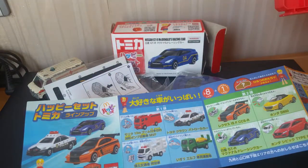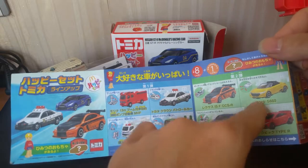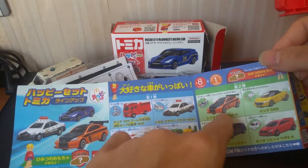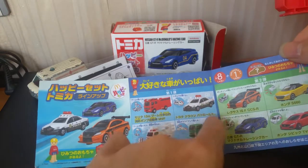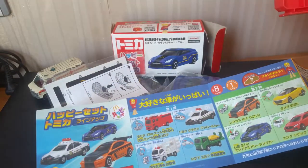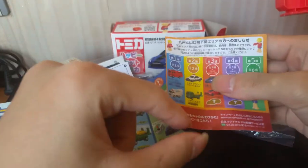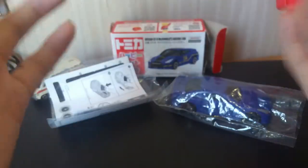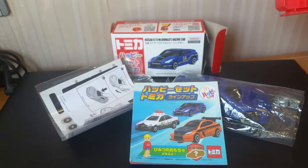For the Happy Meal versions, they only have one feature — so if this one has suspension it's only suspension, no opening feature. I think these are: the Honda S660, the Honda Type R, the Nissan GTR, the Lexus ISF, and I think one is a police car — I'm not sure, I can't read Japanese. There is also a mystery model. The leaflet tells you about what you can collect — like week one you get these, week two you get these, and then a mystery model.